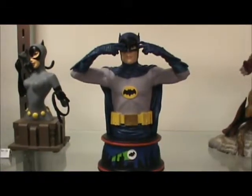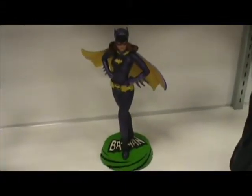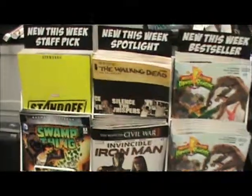And the iZombie Action Figure. New High End Collectibles at Collector's Corner this week include Catwoman the Animated Series Bust, Adam West Batman Batusi Bust, Harley Quinn Mad Love Deluxe Statue, and Yvonne Craig Deluxe Batman 66.